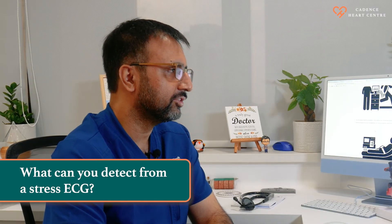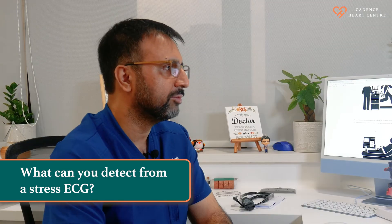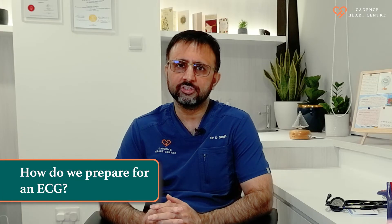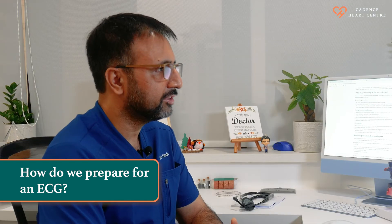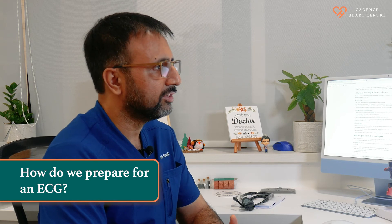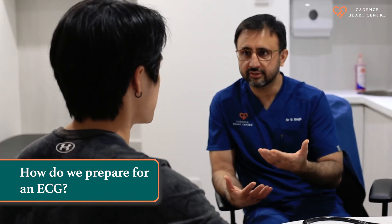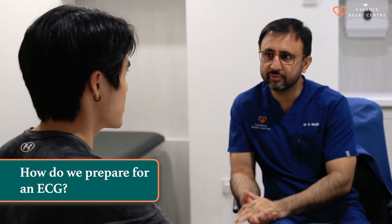Try to stay relaxed during your ECG because if you are anxious or having tremors, it can produce artifacts on your ECG. There is no special precaution required before doing a resting ECG. However, when going to do a treadmill or stress ECG, you are required to stop certain medications which can slow down your heart rate, and usually they have to be omitted 48 hours prior to the test.